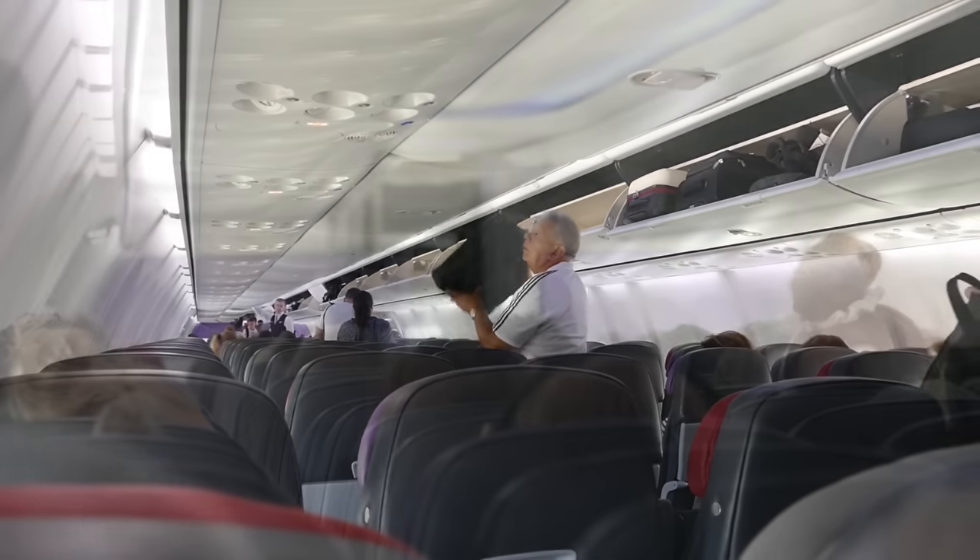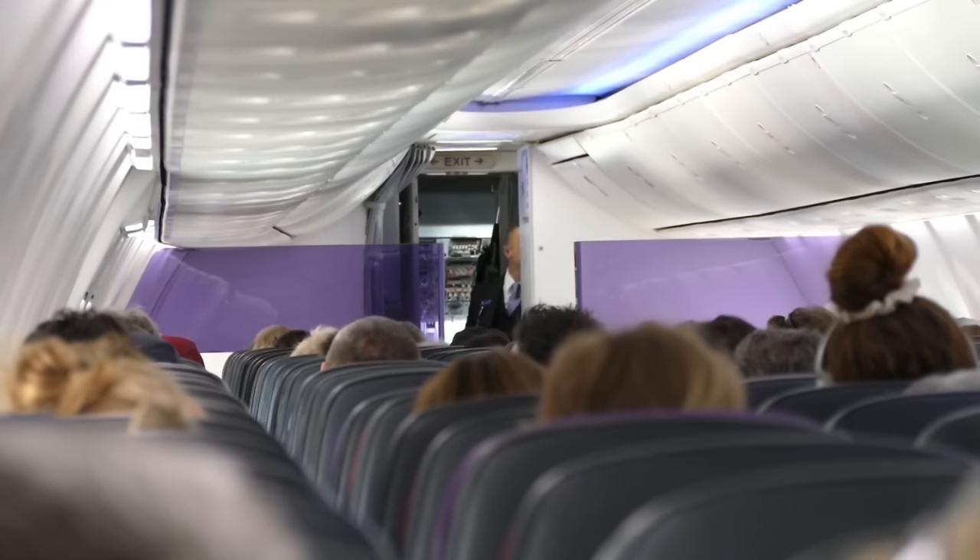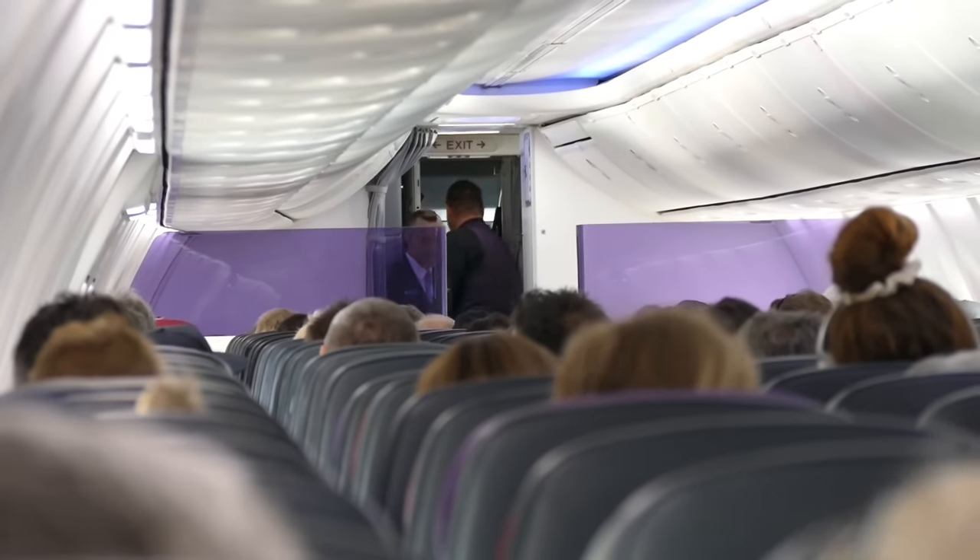Behind the purple partition at the front of this 737, there are just eight business class seats in a 2-2 configuration.